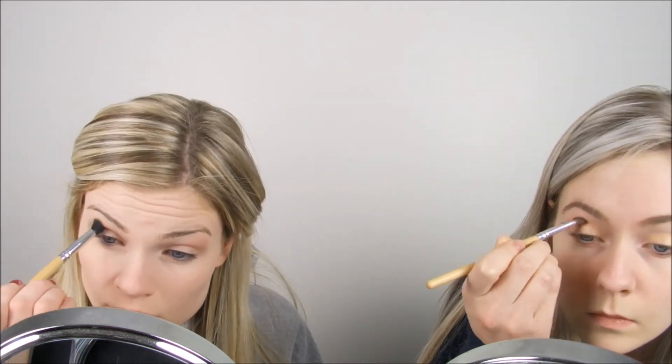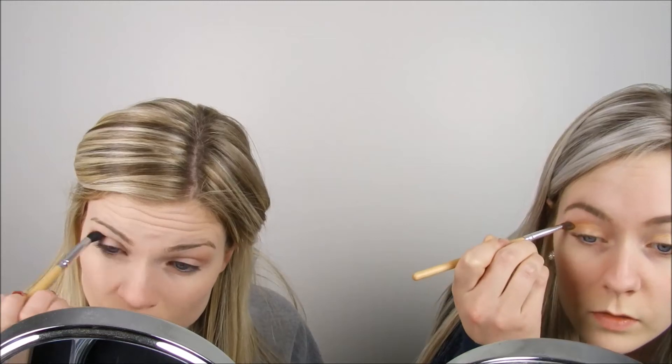Maybe I'll just do gold — let's try and bring out my eyes. I always wonder if I push my eyeshadow brushes too hard on my face, or if I need more product on the brush, or if I could just be doing it better by doing simple things. I'm gonna look so pretty. I like doing my makeup.